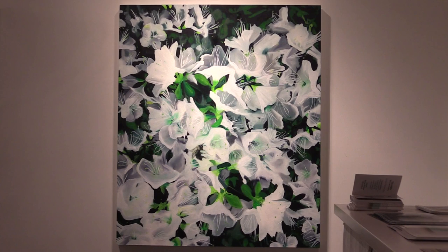Leila started her painting career as an abstractionist. That work focused a lot on the way color, nature, and movement in art could create a sensory experience for the viewer.